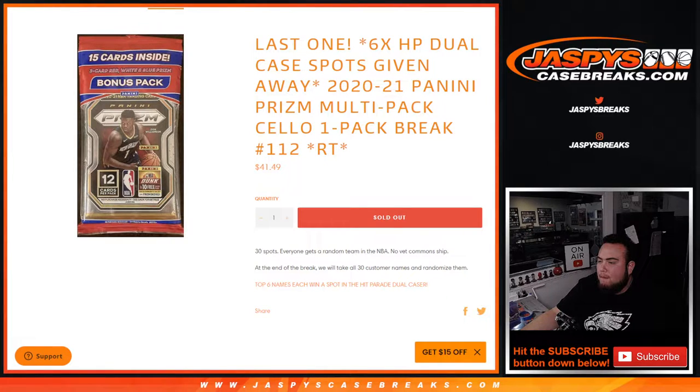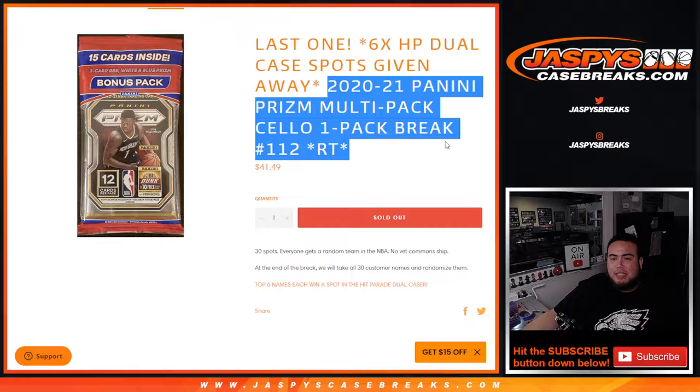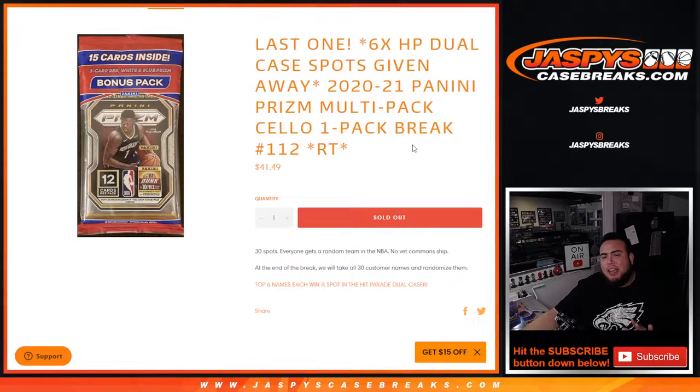What's up everybody, Jason here from jaspeescasebreaks.com. We just sold out the last filler to unlock the dual case hit parade basketball edition — Jaspes edition — on the website. This is a 2021 Panini multi-pack cello break of basketball, 112 random teams. This is not a Black Friday/Cyber Monday promo break, but when we randomize the customer names and the top six get into the break, you will be part of the promo.